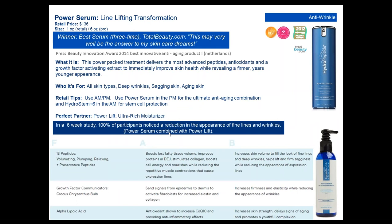Power Serum is our line-lifting transformation — focused on boosting collagen and relaxing fine lines and wrinkles. We use volumizing, plumping, and relaxing peptides, as well as a growth factor communicator that activates collagen within the skin, working with our skin's natural collagen building blocks to signal more collagen creation. Alpha lipoic acid is a potent antioxidant that helps increase CoQ10. Power Serum is our go-to anti-aging serum — nicknamed our 'mega collagen booster' — and has its rightful place in the anti-wrinkle collection as a powerhouse for anti-aging. We often recommend HydroStem Plus 6 in the morning followed by Power Serum at night.